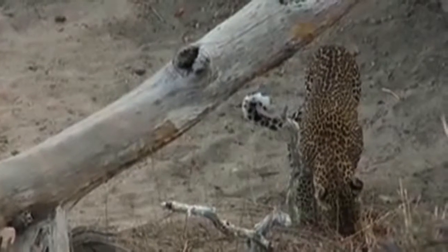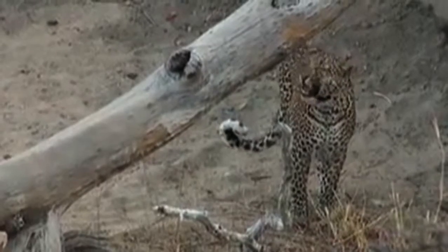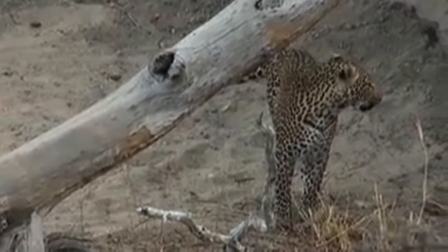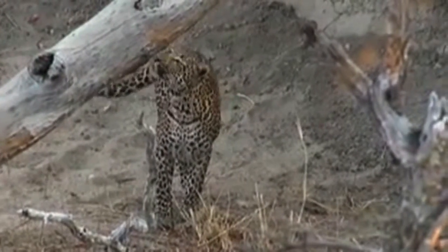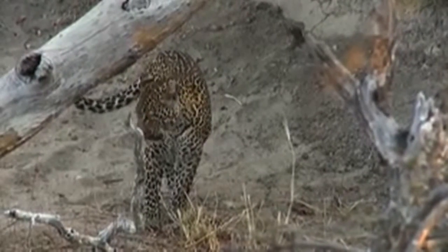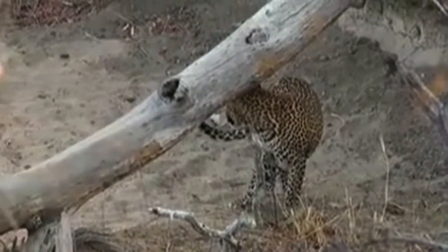I'm not too sure how old he is now. But there's the flehmen grimace — look at that, looks like he's smiling, but he's not smiling, he's smelling better, which is hard to believe but true. And his father, I'm told, is Mvula.